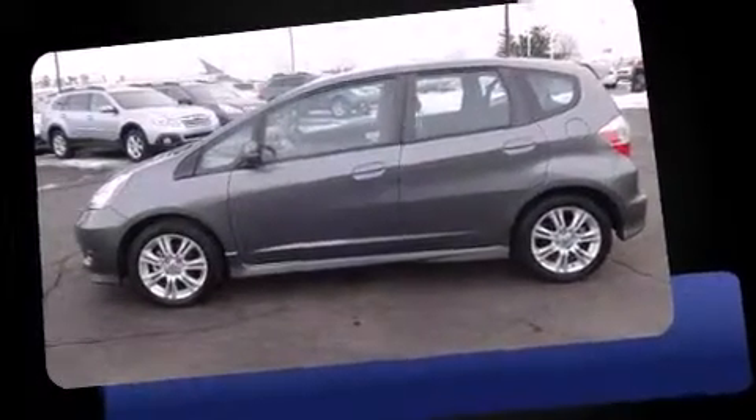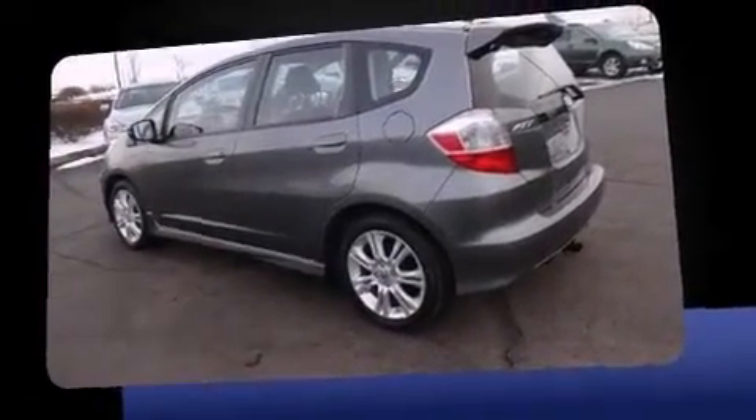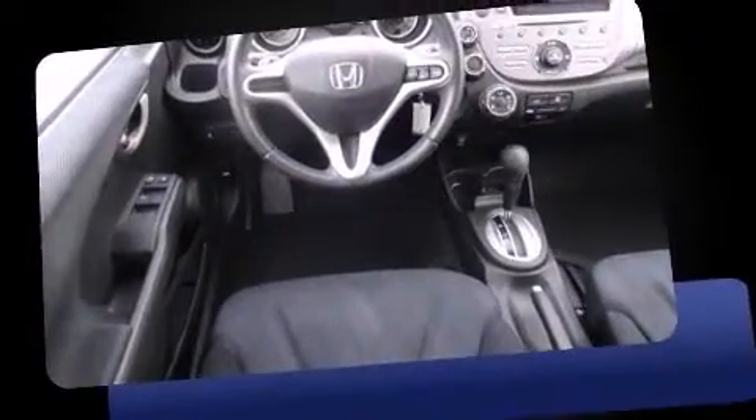Here's a great deal on a 2011 Honda Fit. This four-door, five-passenger hatchback just recently passed the 30,000 mile mark. It features an automatic transmission, front-wheel drive, and an efficient four-cylinder engine.